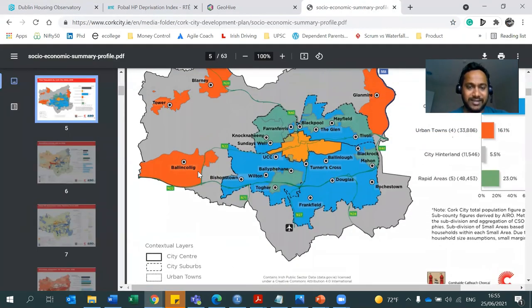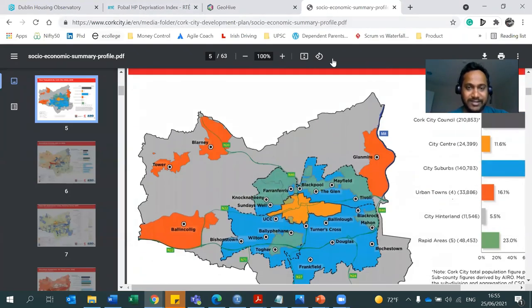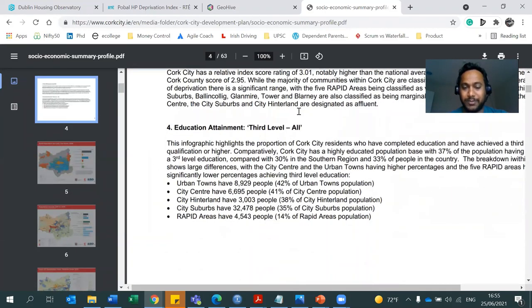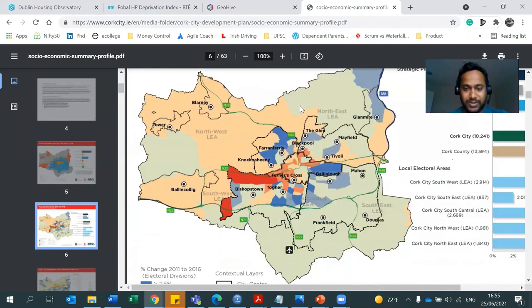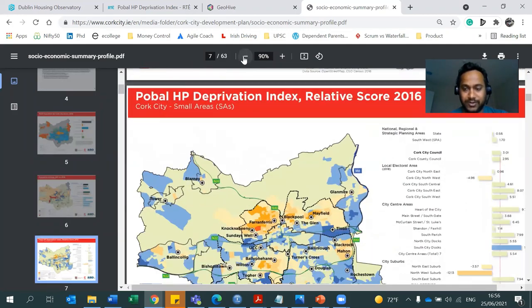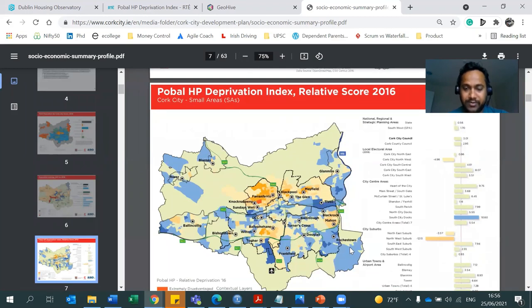I didn't find an equivalent interactive map for Cork, but here is a document which has information about Cork — how many people are educated and other stats. This is the deprivation index for Cork. If you see here, Rochestown, Frankfield, Ballinlough, Blarney — these are good areas. Whereas the orange areas are Blackpool, Mayfield, and Farranferris. We've been to Blackrock Village — it's a beautiful village. I did not encounter any issue there.